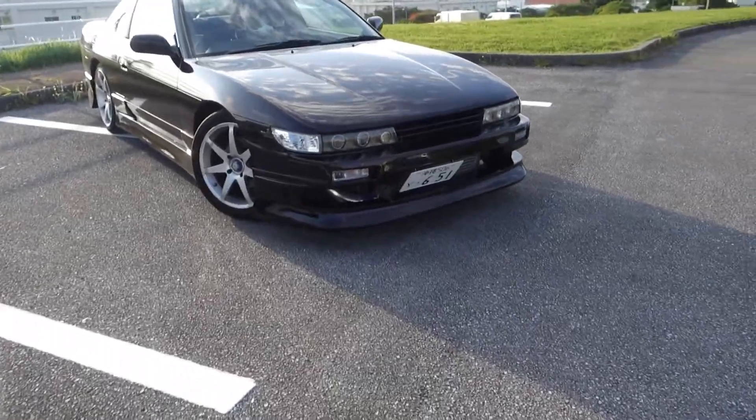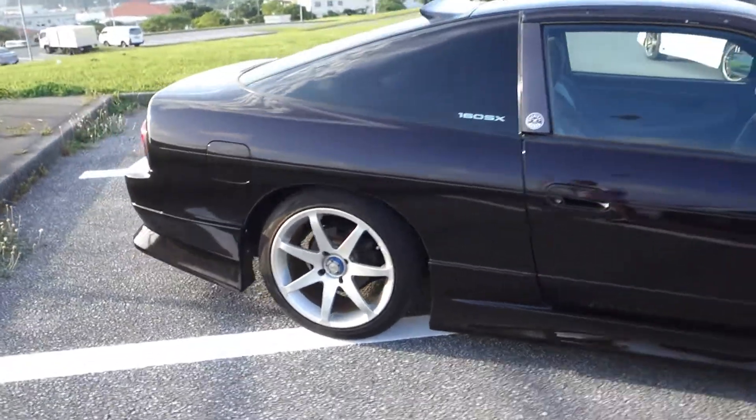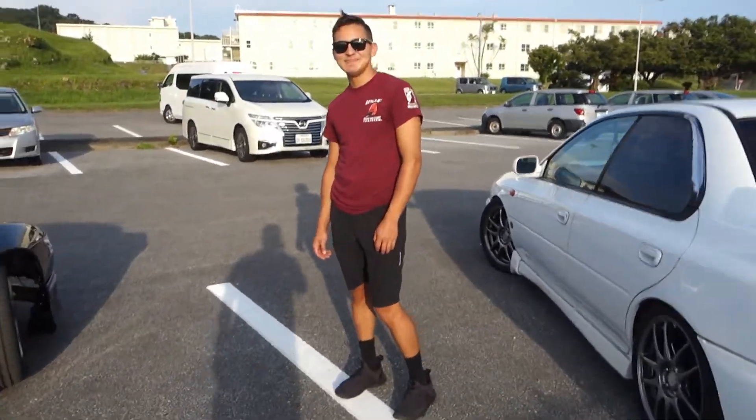This next one is an S13 front end on a 180 — it's a 180SX with an S13 front end. This is actually the owner of that Okinawa Car Spotters page I was talking about. The car's nickname is 'Lady.' Super clean.